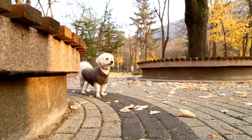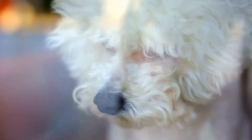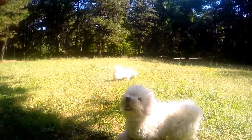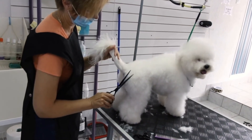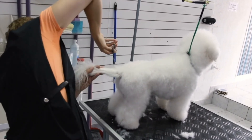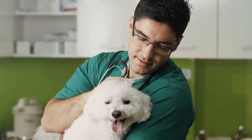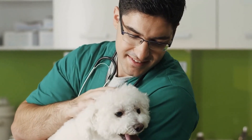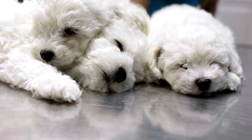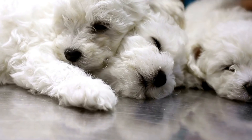Playful Props. Introduce playful props that complement your Bichon Frise's charm — this could be a tiny hat, a colorful bandana, or even a whimsical toy. Such props can add an element of fun and quirkiness to your photographs. Bichon Frise dogs are not just adorable companions, but also make for excellent photography subjects. By understanding their breed characteristics, employing engaging poses, and creating a positive environment, capturing stunning photographs of these fluffy canines becomes an enjoyable experience. So, grab your camera, gather your Bichon Frise, and embark on a photography adventure that will immortalize the cuteness and personality of your furry friend.